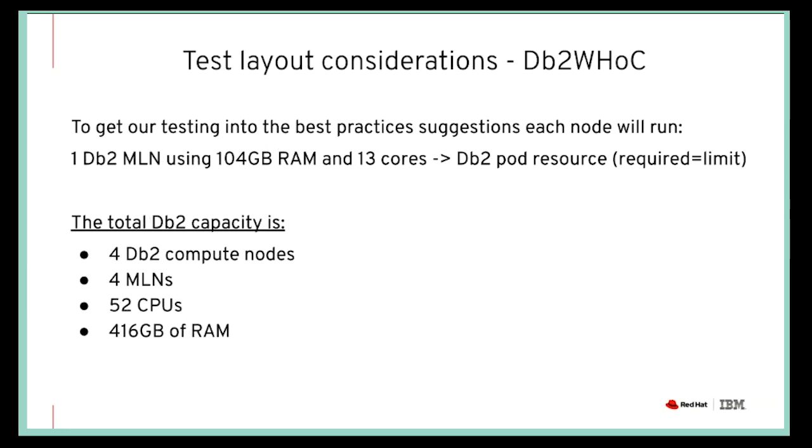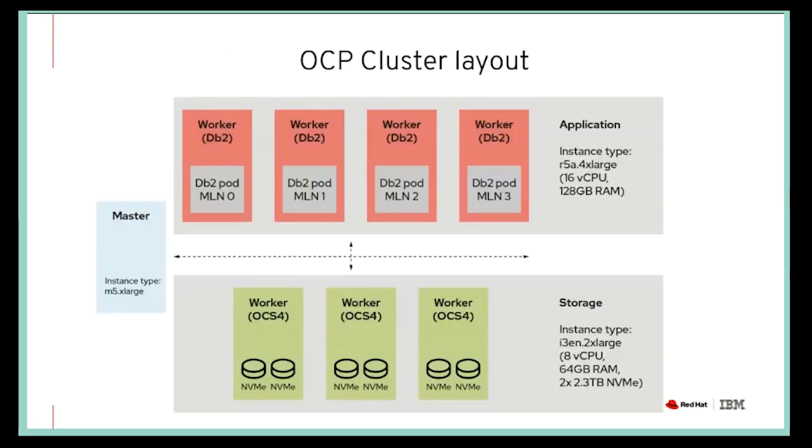Doing all the calculation of how much we need to keep on the DB2 worker nodes and how much to keep for OpenShift gives us the requirements used for each of the MLNs or the DB2 partition pods, and the total DB2 capacity for the MLN compute nodes: 52 CPUs and 416 gigabytes of RAM.